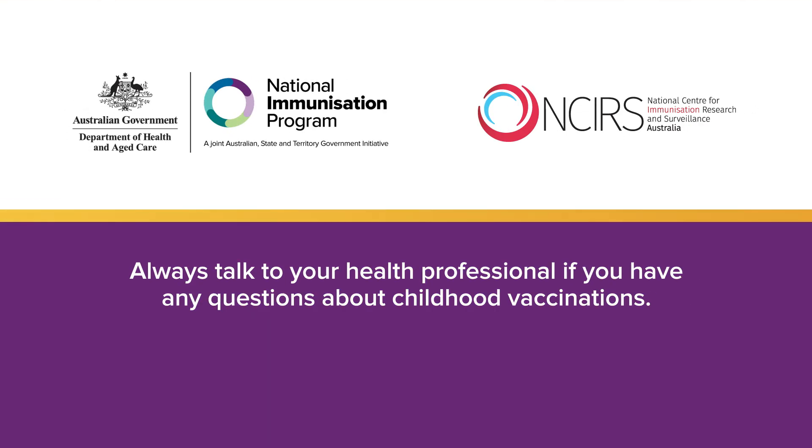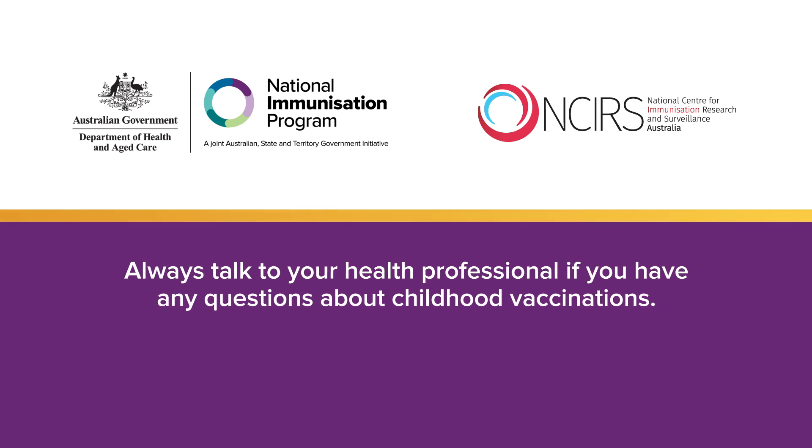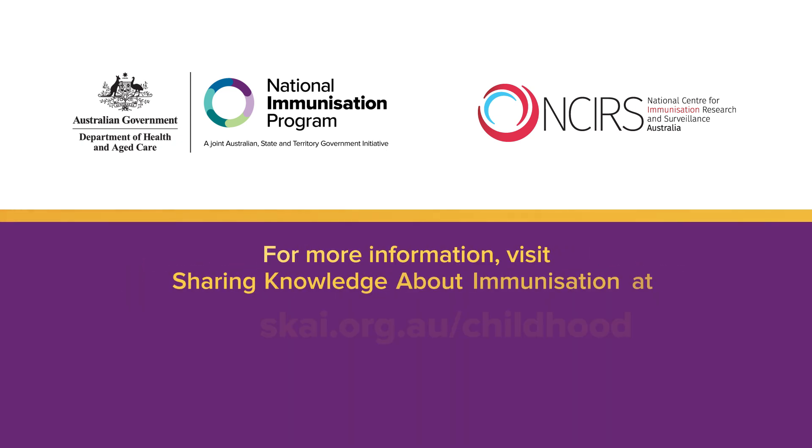Always talk to your health professional if you have any questions about childhood vaccinations. For more information, visit the Sharing Knowledge About Immunisation website.